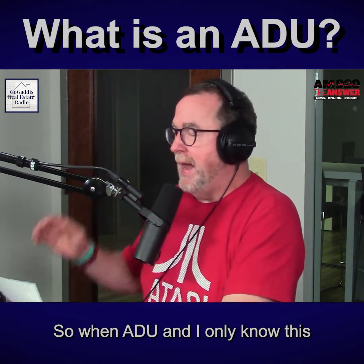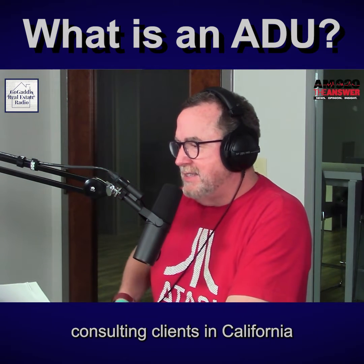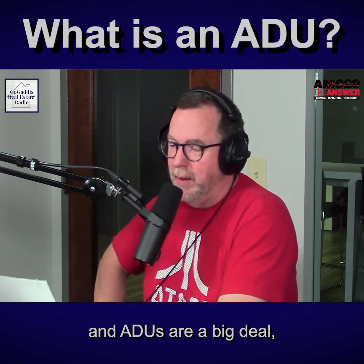So an ADU — and I only know this because I have real estate consulting clients in California, and ADUs are a big deal there.